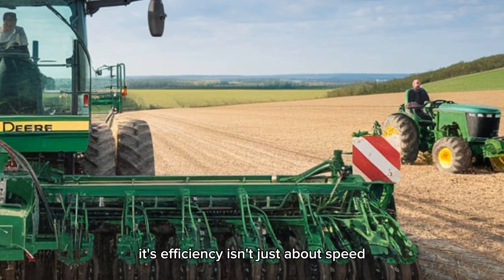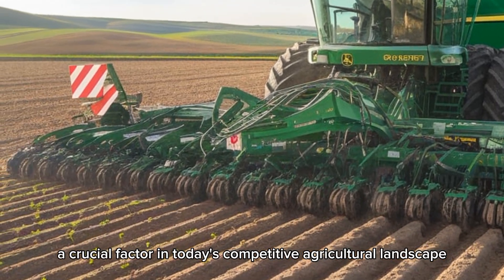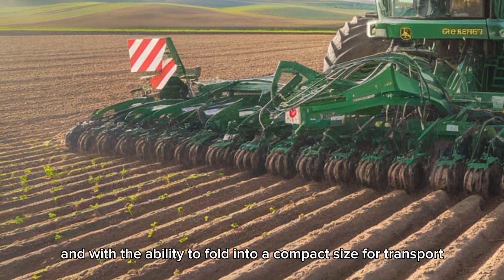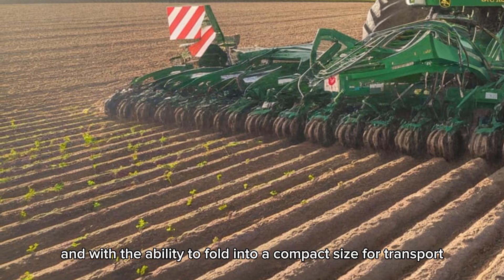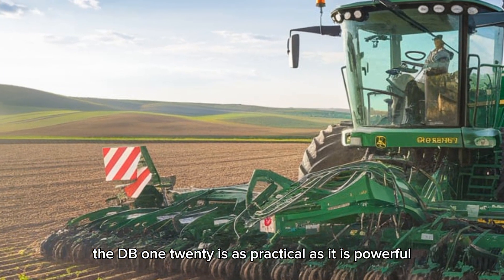Its efficiency isn't just about speed — it's about maximizing yields and minimizing waste, a crucial factor in today's competitive agricultural landscape. And with the ability to fold into a compact size for transport, the DB120 is as practical as it is powerful.